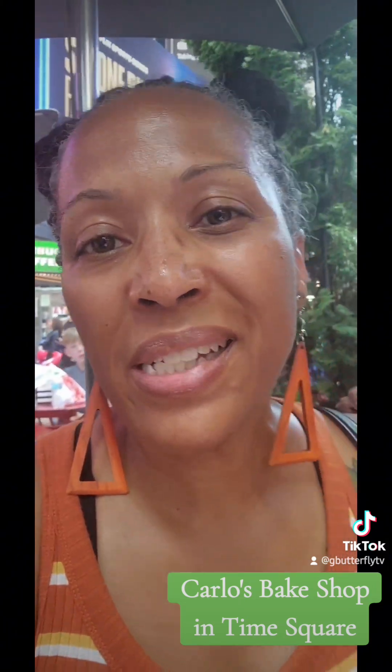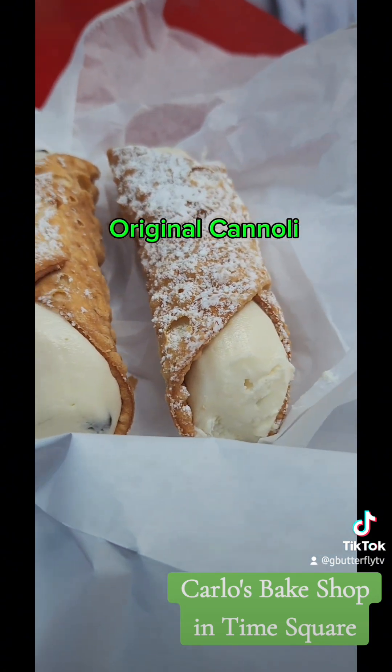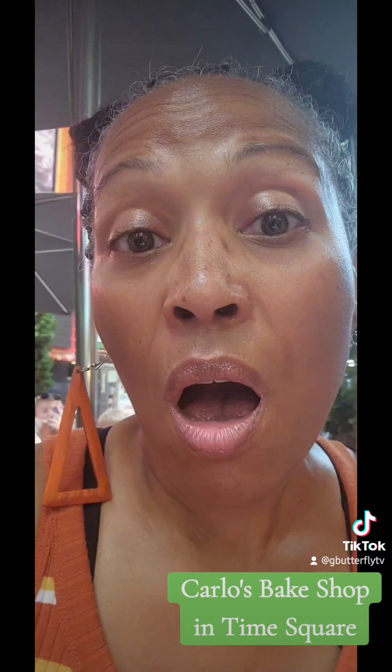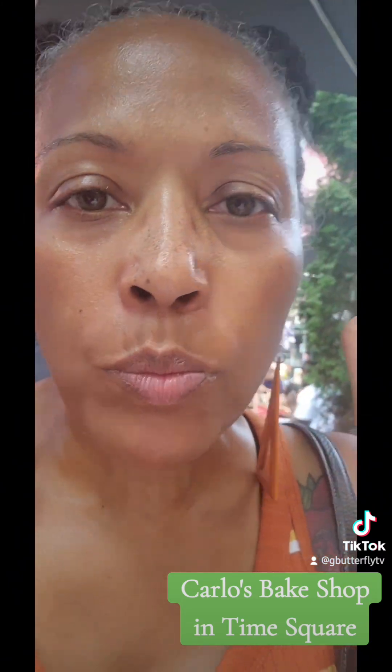So we decided to sit outside of Carlos here in Times Square, and you're going to see in real time me try my cannoli. Let me show you what it looks like. Alright, so we're going to see how I like it. Cake Boss.